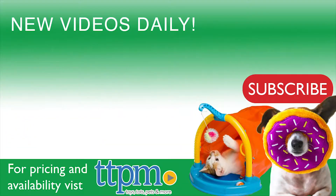For more pet product reviews, check out our YouTube channel, TTPM Pet Toy and Gear Reviews. And for best pricing and where to buy, visit us often at TTPM.com, your web shopping guide for toys, tots, pets, and more.